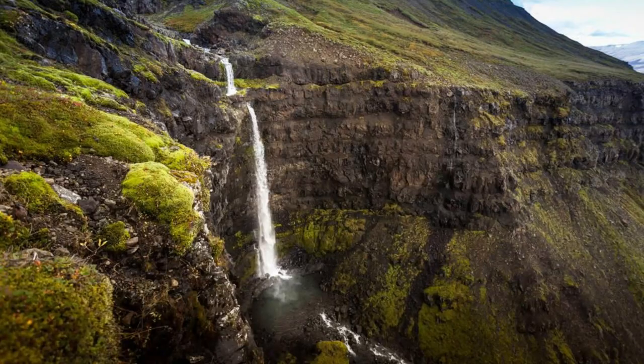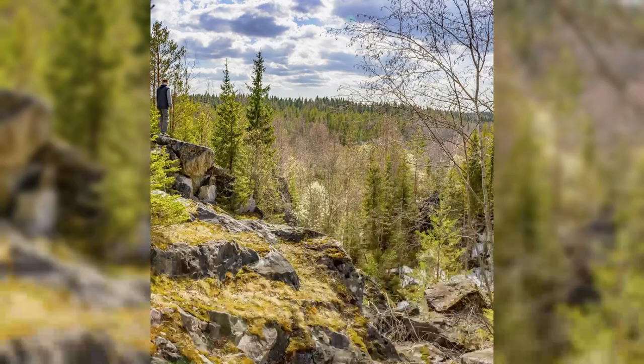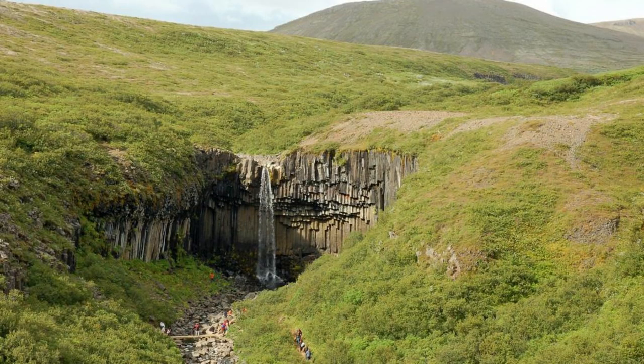Glymur Waterfall. Embark on an adventure to Glymur Waterfall, Iceland's second-highest waterfall, located in the remote Hvalfjörður in western Iceland. Hike along scenic trails that lead through moss-covered lava fields, birch forests, and rocky canyons, offering breathtaking views of the surrounding landscapes. Cross a narrow canyon on a thrilling cable bridge and follow the river upstream to the base of the waterfall, where you can feel the spray of mist on your face and hear the roar of the cascading waters.